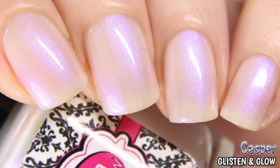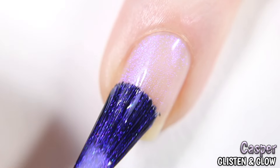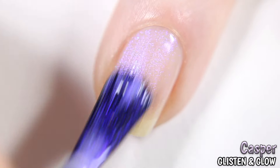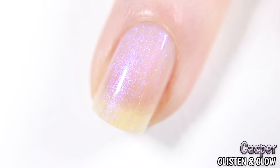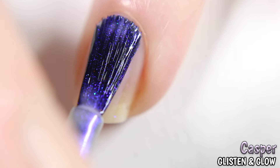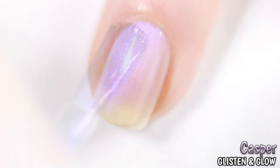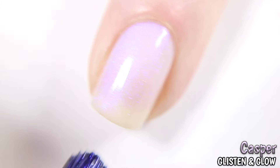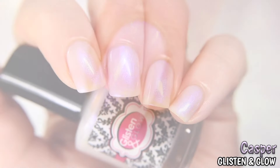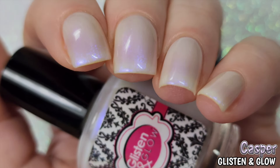This is Casper by Glisten and Glow, inspired by the 1995 movie Casper. Described as a white jelly base loaded with blue to purple color shifting shimmer. Shown here in three coats; if you have a smaller free edge you may get away with just two coats. This is one of those that's perfect to wear alone as a sheer no-mani look, as well as an effects topper, and I think it would also be perfect for jelly sandwiches. You can see the purple shift in the studio lighting and the blue shows itself in the lower lighting.